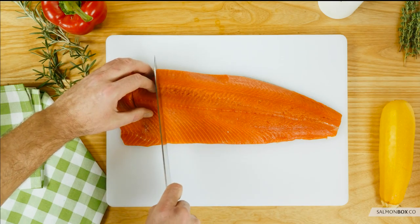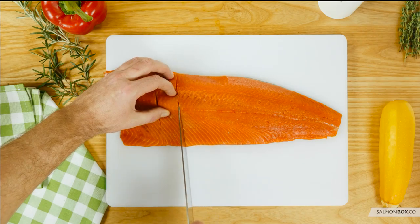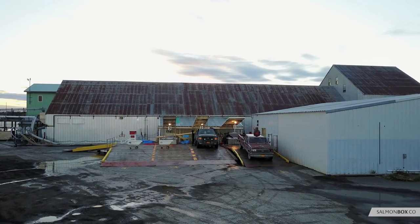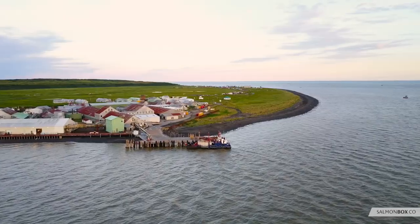In each and every type of seafood, the number one quality attribute is freshness. The inspiration for the creation of the Salmon Box is based upon this obvious and simple principle of freshness. This principle of freshness is why we choose this specific fishery.